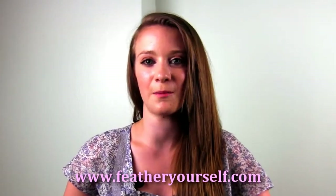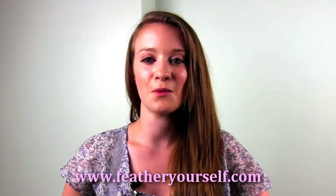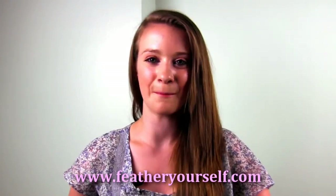You get all these products from featheryourself.com. There will be a URL at the bottom of the screen. Thanks for watching Feather Yourself Color Review. I'll see you next time. Bye!